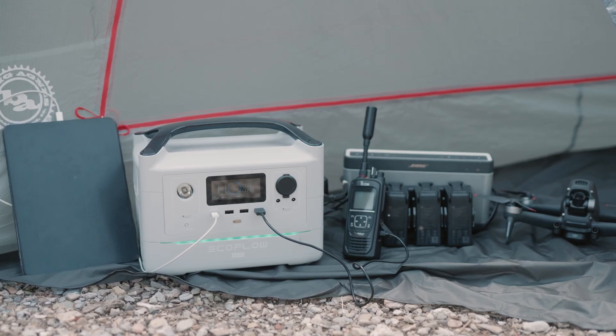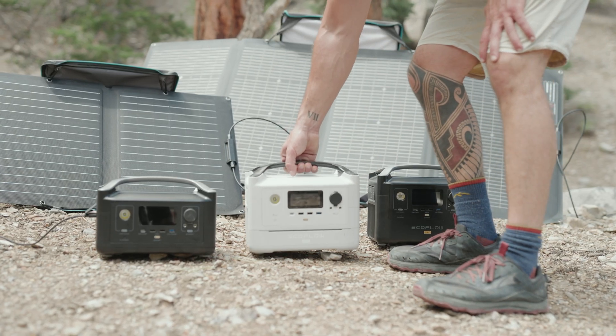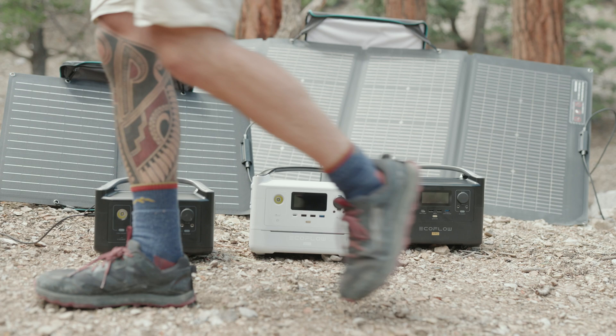Each device allows you to charge 10 devices simultaneously. You could power things like a 120-watt refrigerator, a TV, or 10-watt lights. This is something that's really great if the power should go out and you need something for backup.